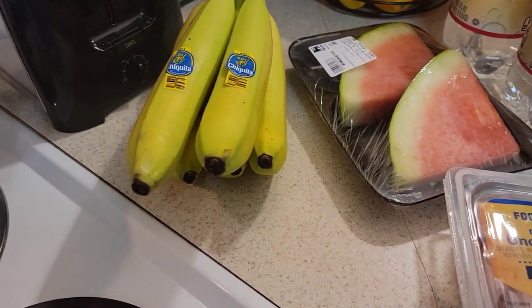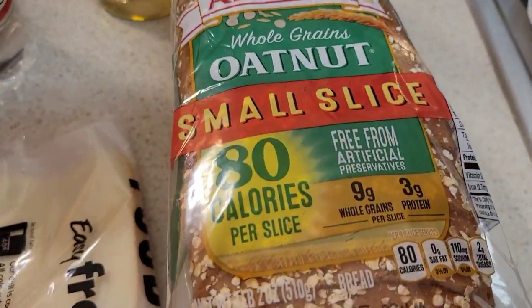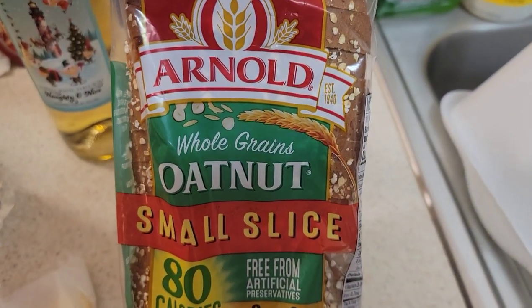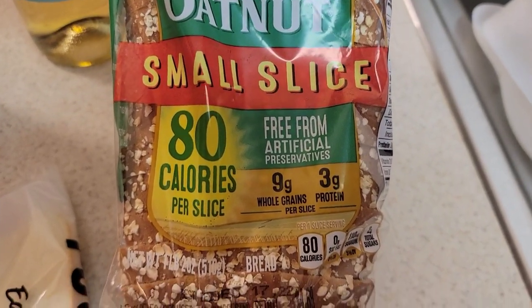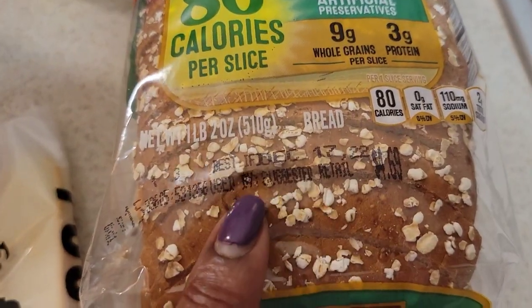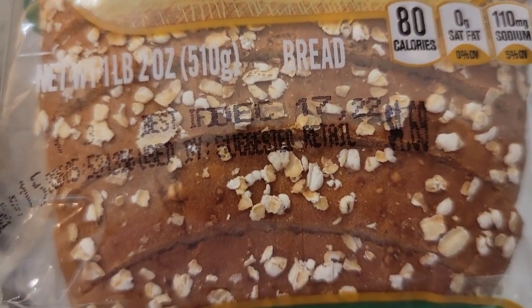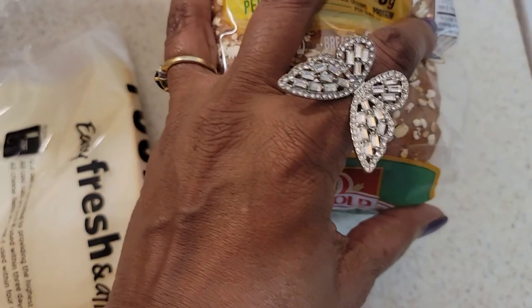And then I found this new — well, new to me. This is the kind of bread my mom used to get but she used to get the big bag. This is Arnold whole grains oat nuts, small slice, 80 calories per slice. I love that bread but I don't like the big giant slices. It's best if used by December 17th, so I got that.